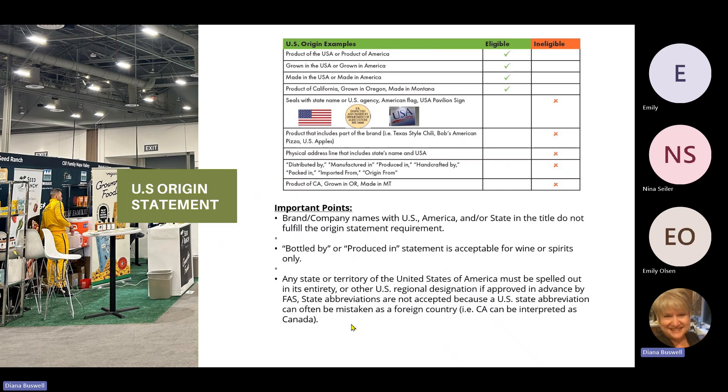Now we're going to talk about a really important part of this activity: the origin statement. The origin statement is the cornerstone of the Fund Match program and is a requirement on both your product labels and within your activity. This is page six from our Fund Match guide — it outlines the correct and acceptable origin statements: Product of the USA, Grown in the USA, Made in the USA. If you want to use your state, you write it in full — for example, Product of California or Grown in Oregon. Review this page whenever an activity comes up to be sure your origin statement and brand promotion meets our guidelines.